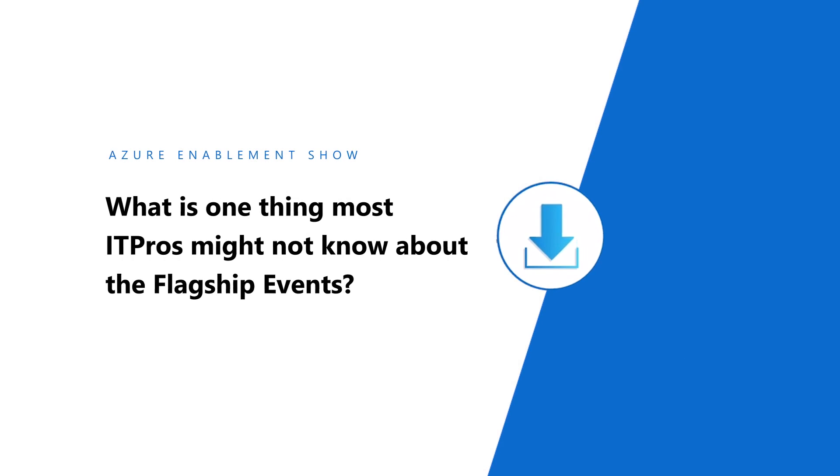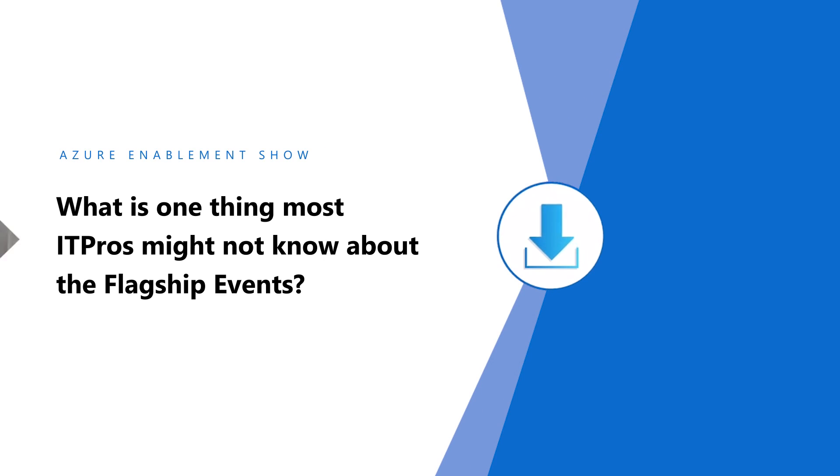One thing most IT pros might not know about our flagship events is that you can have a digital backpack where you save sessions, speakers, and resources to download later. After the event, all of our sessions are available on demand. So if you went to Microsoft Ignite and loved some of our sessions and want to share them with colleagues or re-watch them yourself, you can do that because they're all on demand after the event.